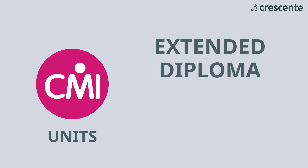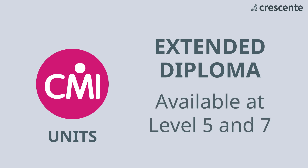Finally, the extended diploma is the largest qualification available at level five and seven only. Study these with a view to topping up to a bachelor's degree or a master's in business administration, with universities recognising your CMI units as prior learning. If you're not sure, we would recommend starting with an award or a certificate, then topping up to the diploma later on.